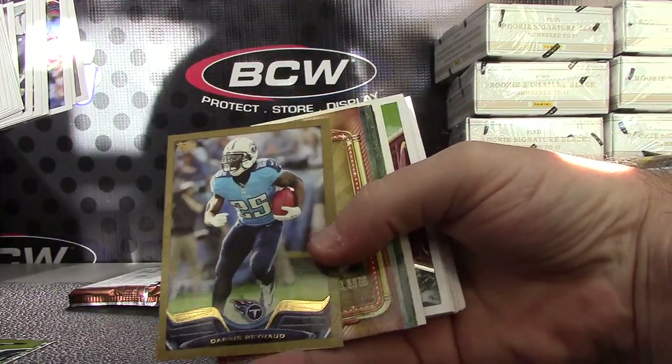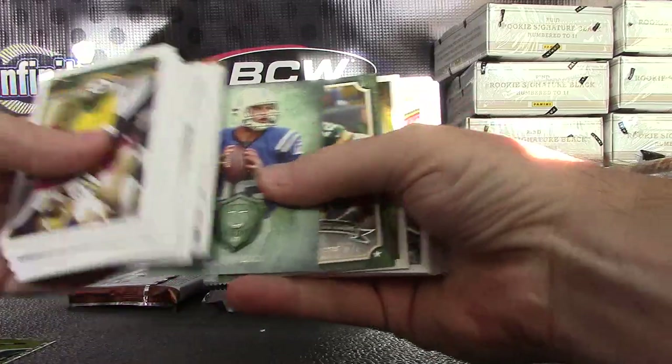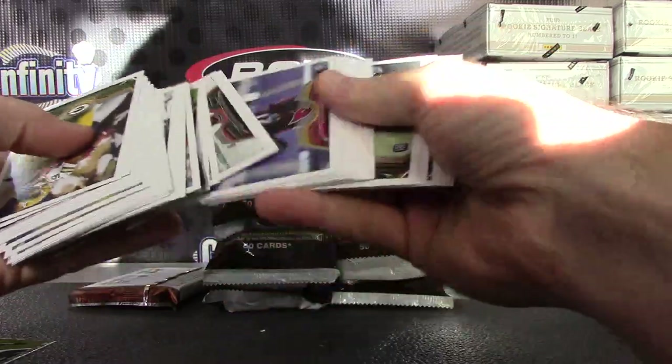2013 box — Darius Reynaud, Lance Moore, Andrew Luck, Aaron Rodgers, Joe Greene, Peyton Manning, and Sidney Rice.